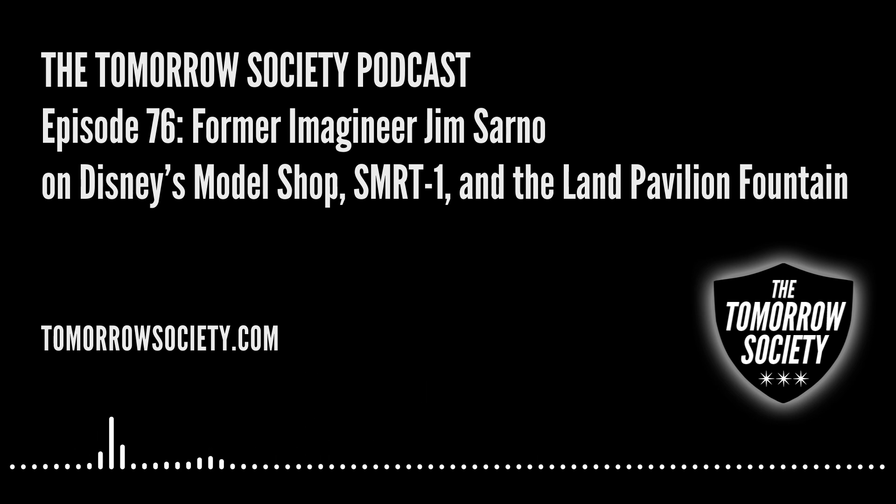Thanks for joining me here on episode 76 of the Tomorrow Society Podcast. I am your host Dan Heaton, and it is stunning to me to look back at the history of this show and realize that we are almost up to four years of doing this podcast. The first interview I did with Ryan Ritchie appeared on August 28, 2015, so we're about a month away from four years of having really fun conversations with a wide range of people.